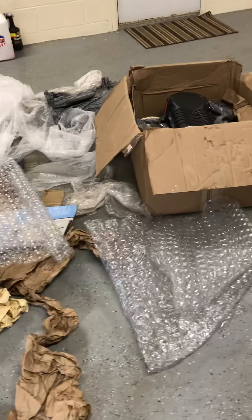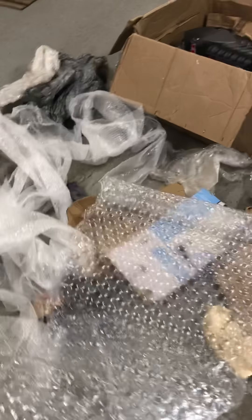All right — lots of thin bubble wrap, I'm talking yards and yards of bubble wrap, more cardboard, thick bubble wrap. This is everything that was in that box.